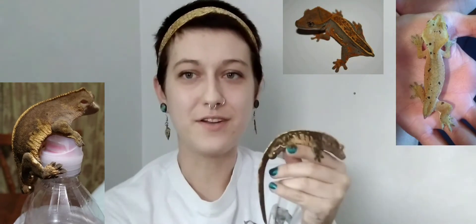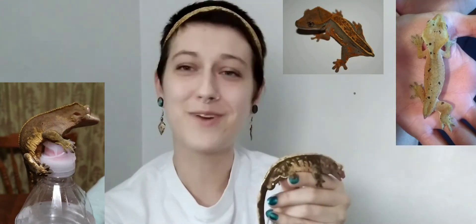Crested geckos are one of the bigger species of geckos — they can get anywhere between 6 to 10 inches. Unlike some other types of geckos, when crested geckos get scared or frightened they will drop their tail and it won't grow back. After a crested gecko drops its tail it will get a little nub at the end, and these are called frog butts.